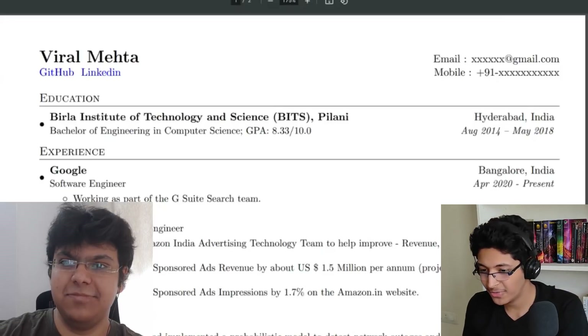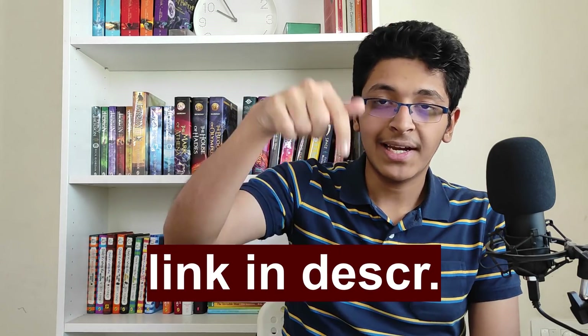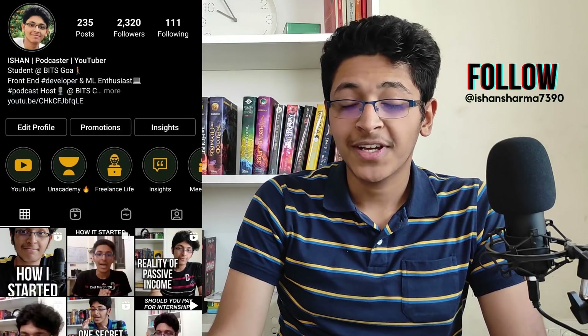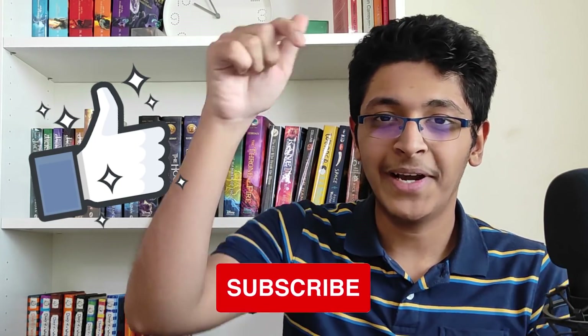Thanks a lot for joining. That was pretty much it — I hope you enjoyed this conversation. If you want more videos with him, let me know in the comments. He also has his own YouTube channel where we did a podcast episode together. Check out his LinkedIn in the description, and follow me on Instagram at Ishan Sharma for more content. Like this video, subscribe, and I'll see you in the next one.